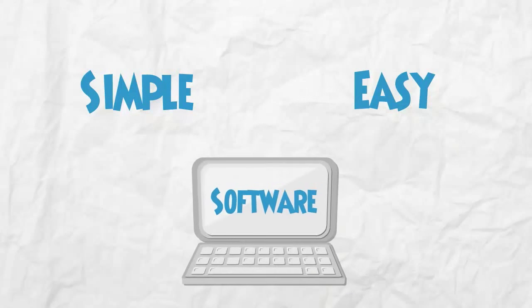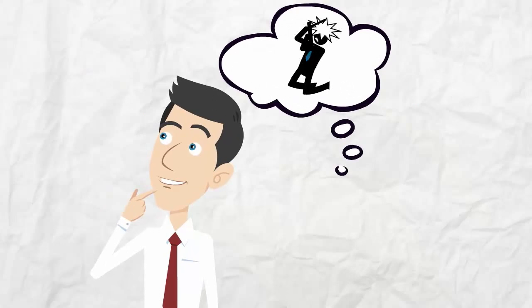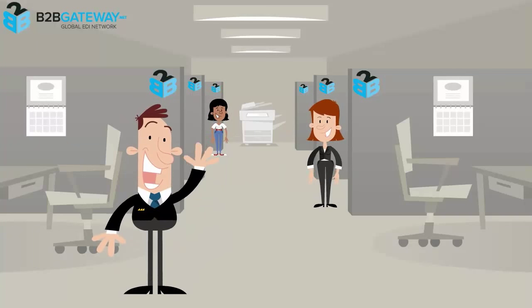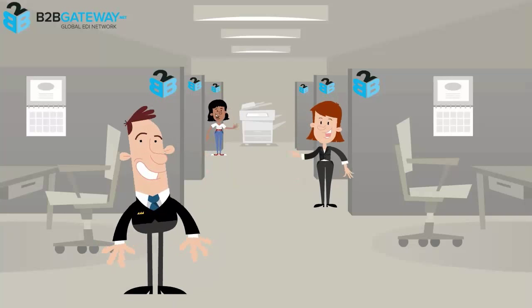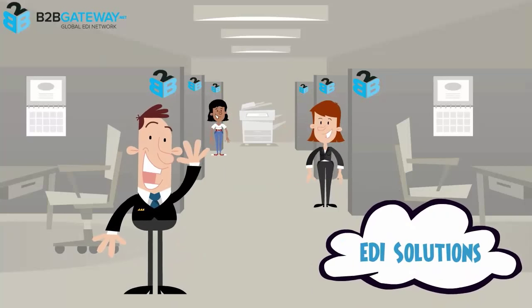It's simple, it's easy, and you do not need software to run it. We understand that choosing an EDI provider for your organization can be a really difficult task. At B2B Gateway, we try to make the process worry-free. B2B Gateway offers the best choice: cloud-based, fully integrated EDI solutions.